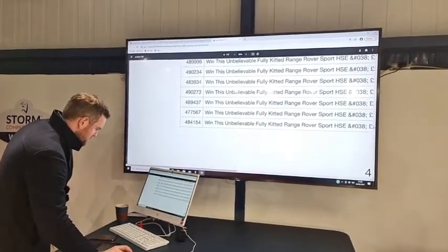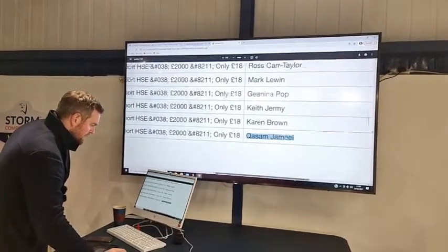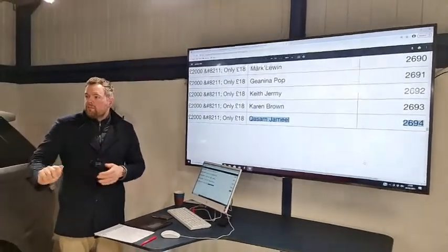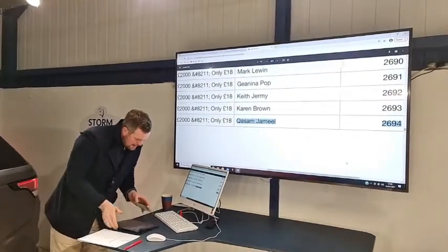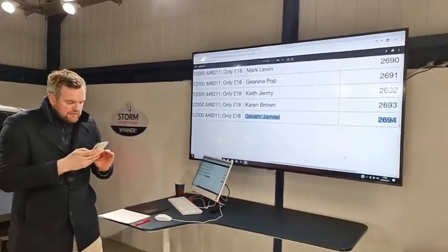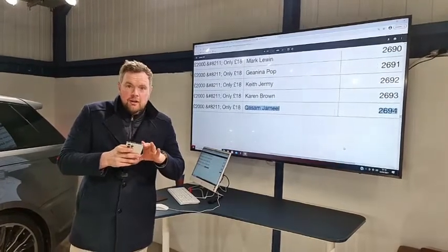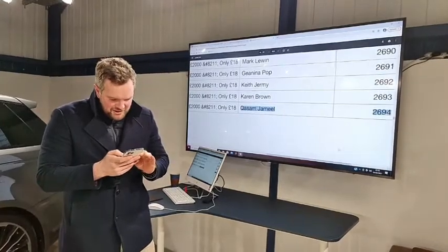I'm just waiting for Kwasam's number to come through and we'll give him a call. It sold really well. The X5 started to sell really well, and the Vogue I think sold like 40 or 50 tickets already. The X6 was nice — a wee Twitch special — but I know you guys love these normal-shape SUVs and they're absolutely flying. Kwasam is from Bolton — I think that's the first winner from Bolton. North England. Bolton Wanderers football club territory.